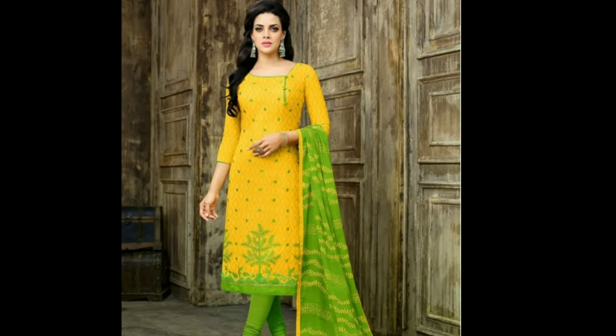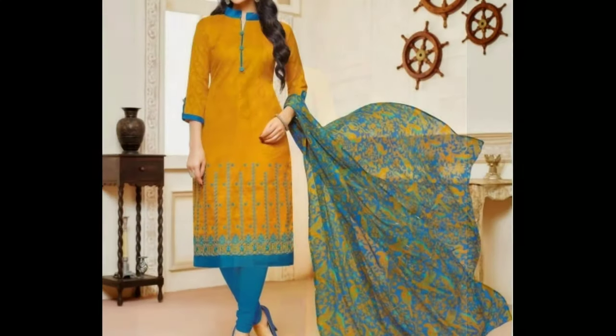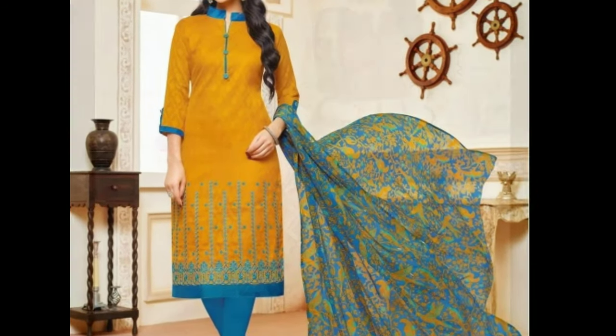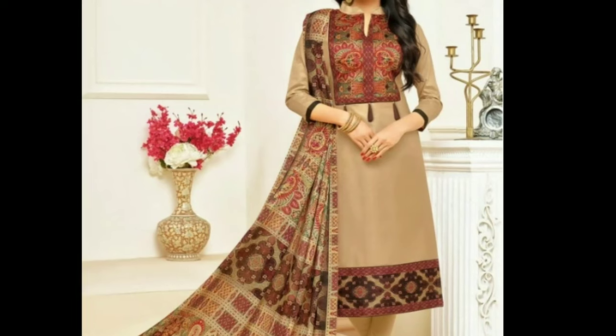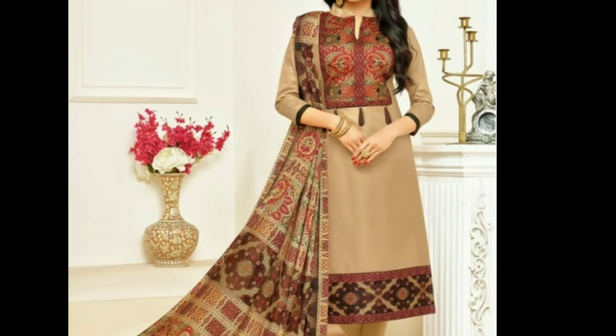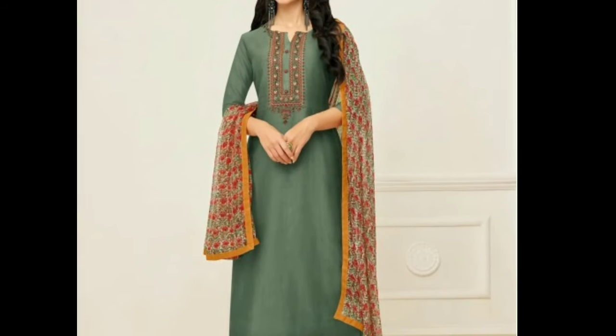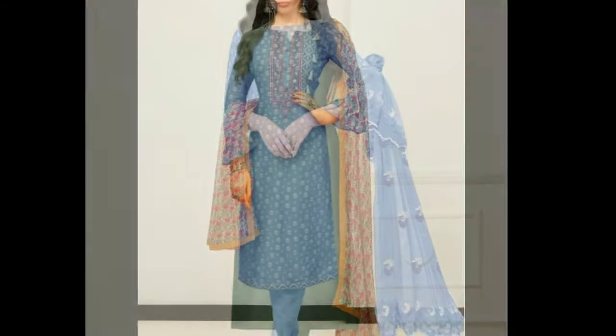Hi friends, how are you all? I hope all are fine. Welcome to Latest Designs. Today I will show you the latest beautiful chudithar collection. If you are new to my channel, please subscribe for more videos and click the bell icon for notifications. Please watch the video till the end.